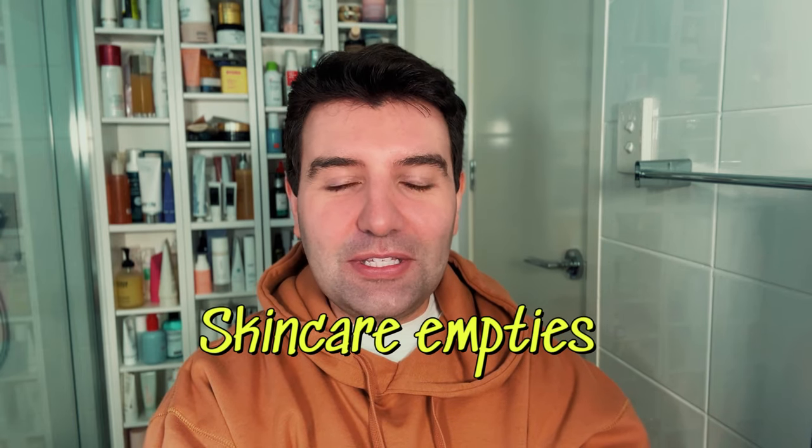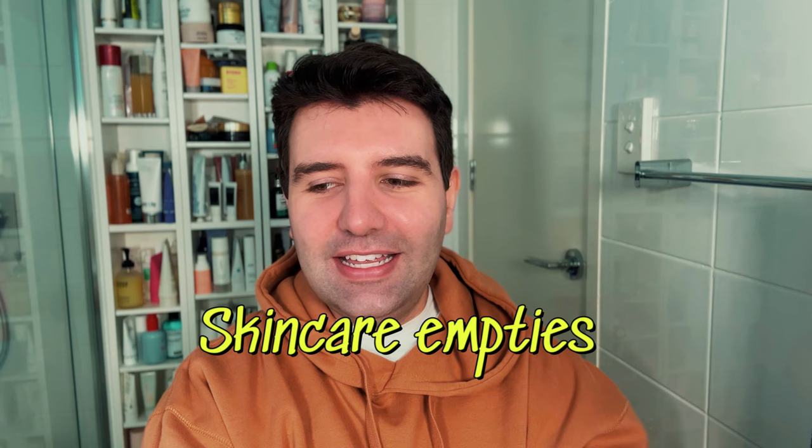Hello. I always feel super awkward starting these videos, but it's just going to be an empties chit chat today and I'll get straight into it. Typically if I don't like a product, it doesn't even make it through to the empties — I tend to pass it along pretty quickly. So everything that I've actually finished, I feel like the comments will probably be mostly positive, but I'll try and give a balanced discussion as best I can.